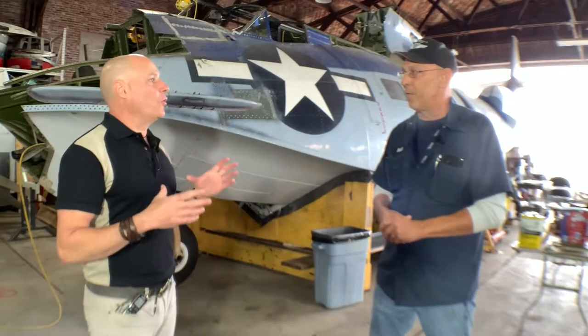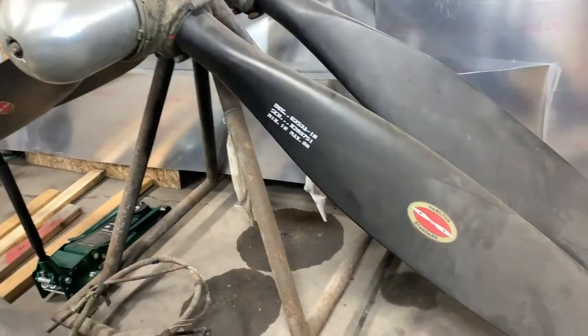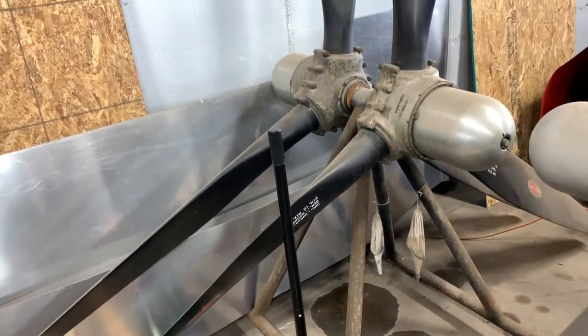So you're going to be refurbishing or rebuilding a set of these propellers? Yes, we will. We'll choose the toothpick, which is the type certificated propeller for this aircraft.